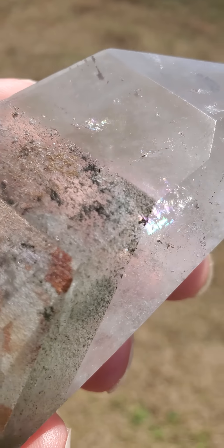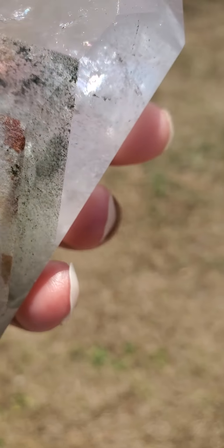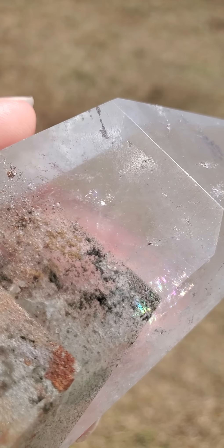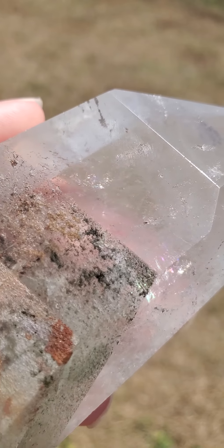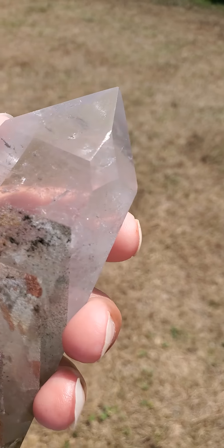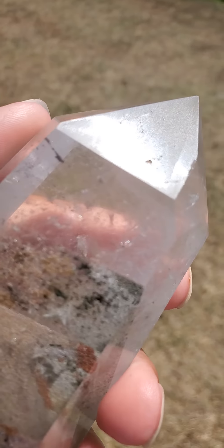The rainbows are not always visible, but they are beautiful — you can see them right in there. This crystal is 347 grams, and even though it is considered rare, it is still very natural.